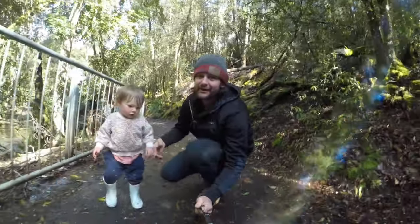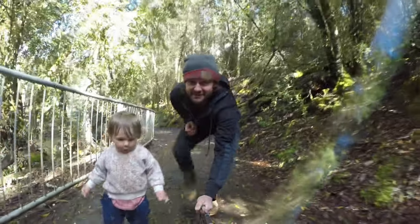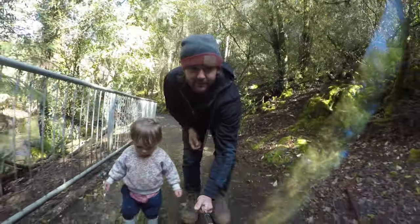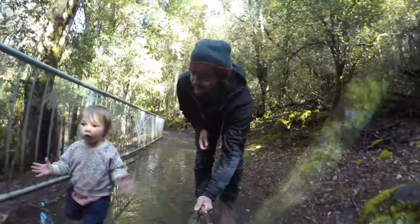So here we are on our way into Russell Falls, a great one to let the little ones take a walk. It's disabled access friendly with a bitumen path the whole way. So let's go in there and have a look.